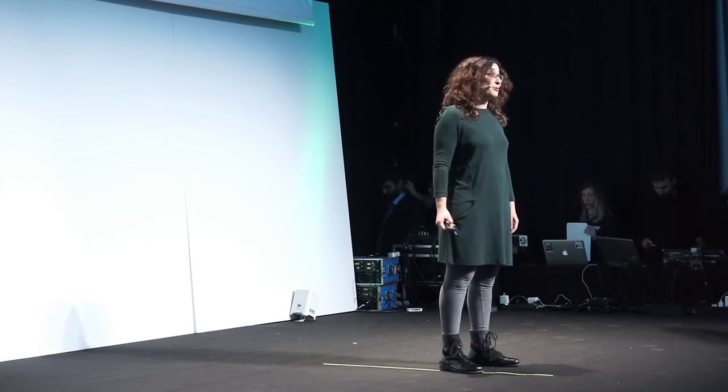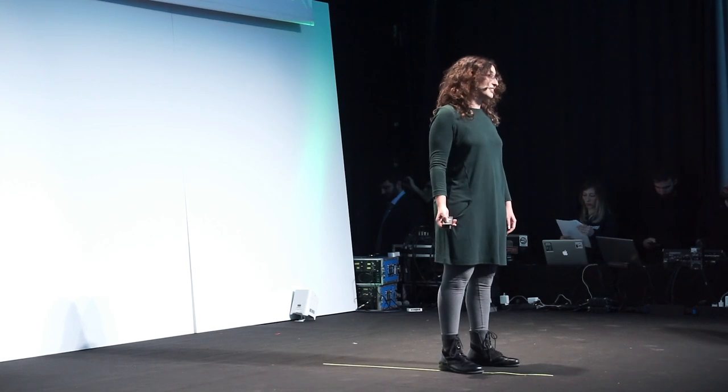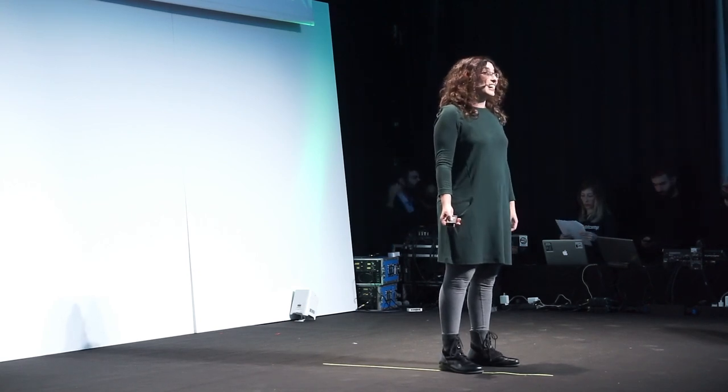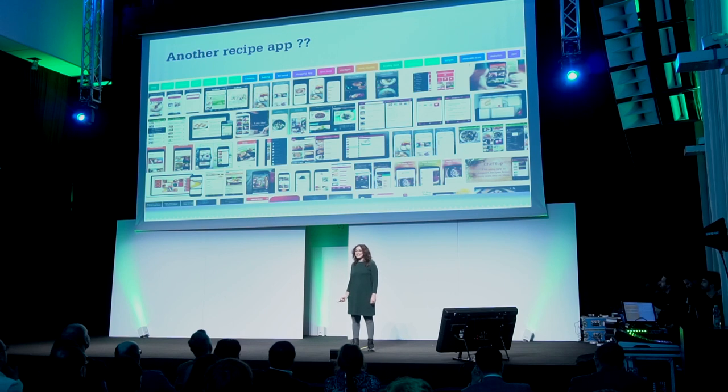And I know what you are thinking now — there are so many recipe apps, so why another one? Well, we are not another recipe app. We have a unique approach and a technology that completely changes the way people collect recipes.